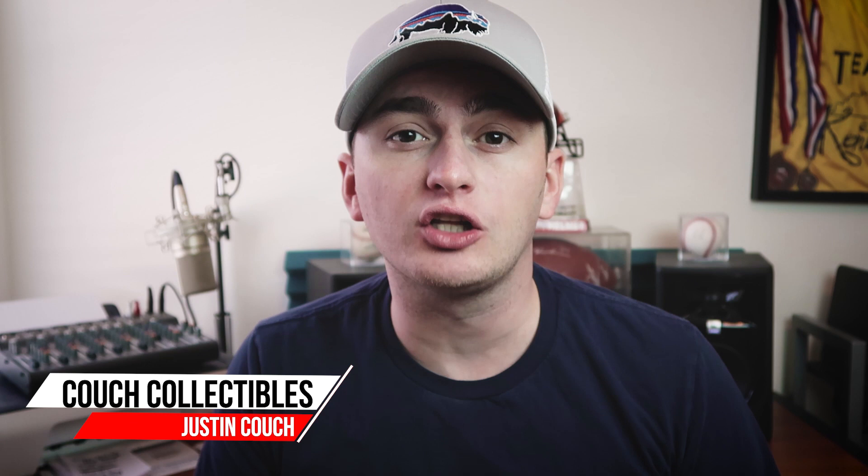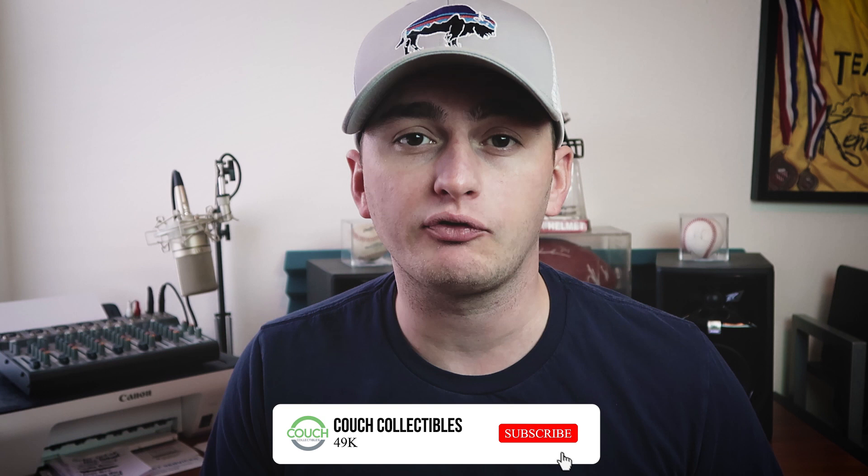Welcome back to Couch Collectibles, hope you guys are having an awesome day. In today's video we're going to look at what makes your penny coins valuable — why are they worth money, why is there a 1943 penny that's only worth pretty much a penny and a 1943 penny that could sell for over a hundred thousand dollars. We've already covered that specific coin in another video, so we're going to cover some different coins in this video.